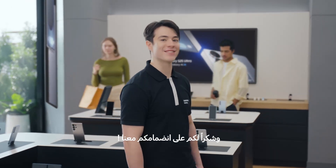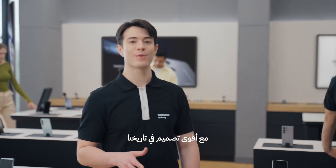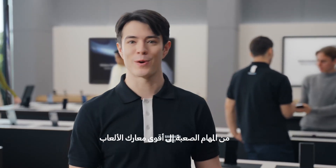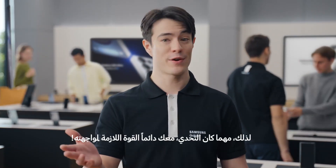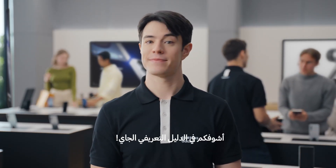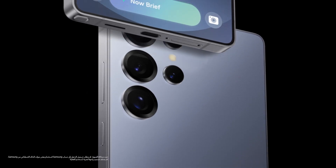Thanks for joining the action. As you can see, S25 Ultra combines our most advanced performance ever with our toughest design yet. Packed with unstoppable power, it's built to handle everything life brings — from your toughest daily tasks to your biggest gaming battles. So whatever you're up against, you've always got what it takes. If you're curious, stop by one of our stores to try it out for yourself. I'll see you in the next guided demo. Bye-bye.